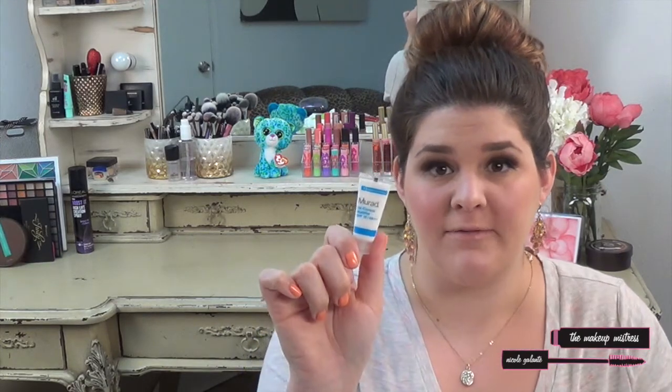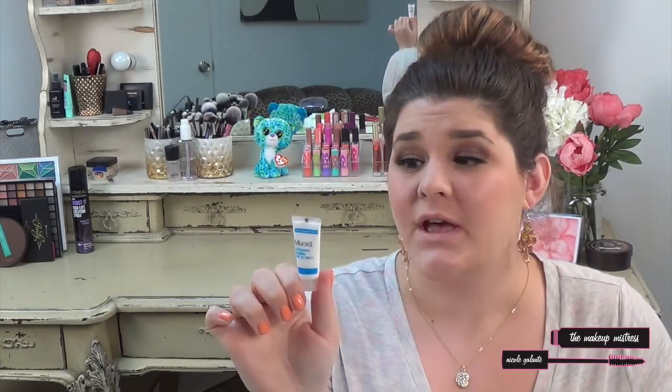Next up is the Murad Oil Control Mattifier with SPF 15. I am super excited to try this. I get so oily in the summer — it is seriously just gross. So the fact that this is a mattifier is going to really help me out this summer.